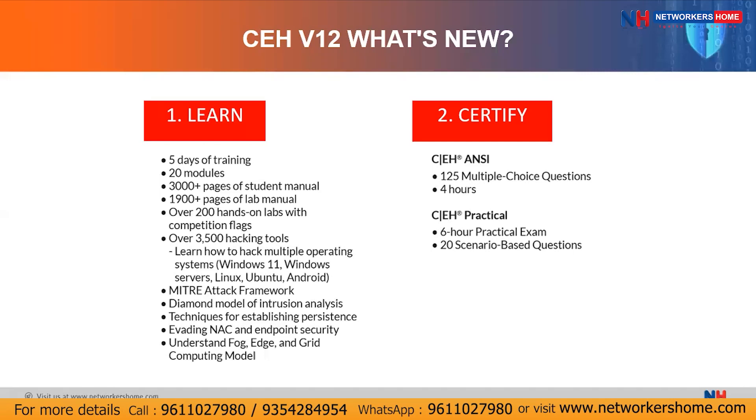You will learn how to hack multiple operating systems like Windows 11, Windows Server 2022, 2019, and 2016, Linux distributions like Ubuntu, and also the mobile operating system Android. This learn phase also includes the MITRE ATT&CK framework, the Diamond Model of Intrusion Analysis, techniques for establishing persistence and evading NAC and endpoint securities — like how to evade IDS, IPS, firewalls, and honeypots — as well as understanding the fog, edge, and grid computing model.